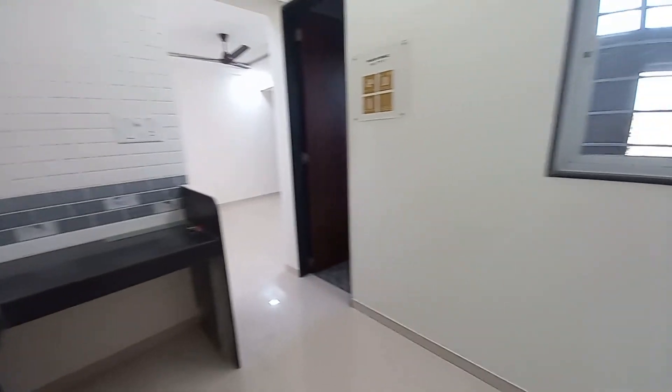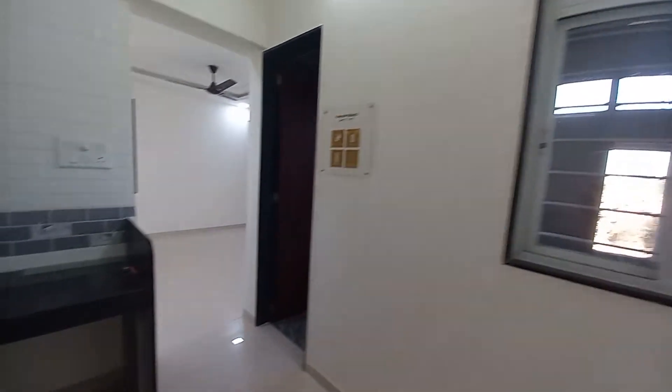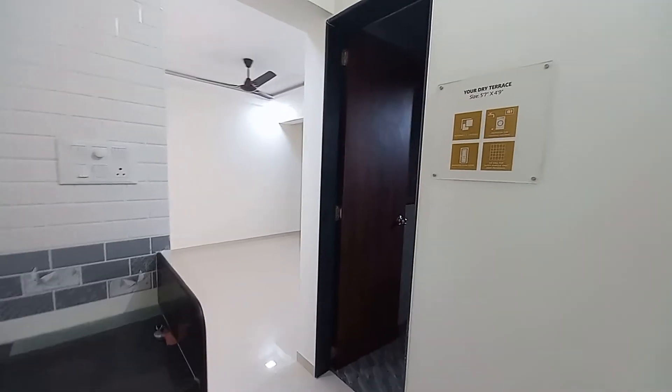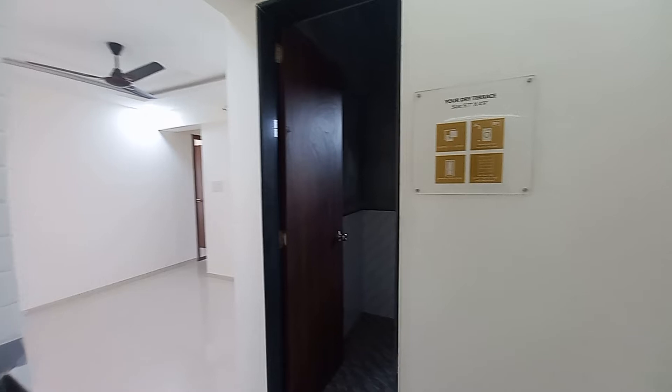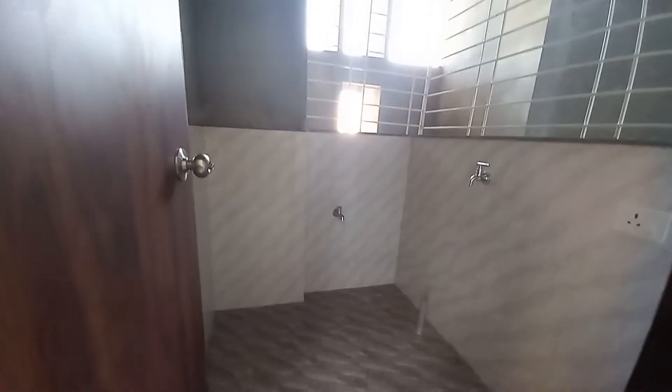You can have your refrigerator space over here on this side. This is another cross ventilation window. You will also be having a dry balcony attached with this kitchen, which is having a size of 4.9 feet by 6 feet.